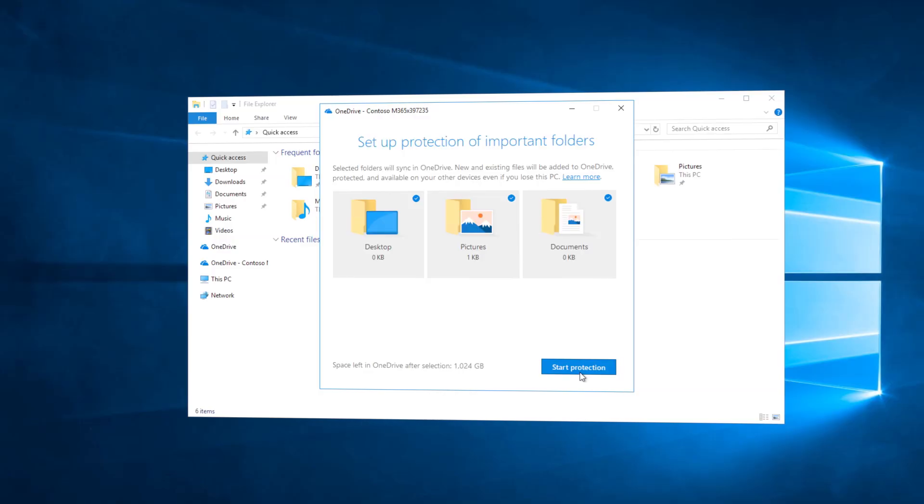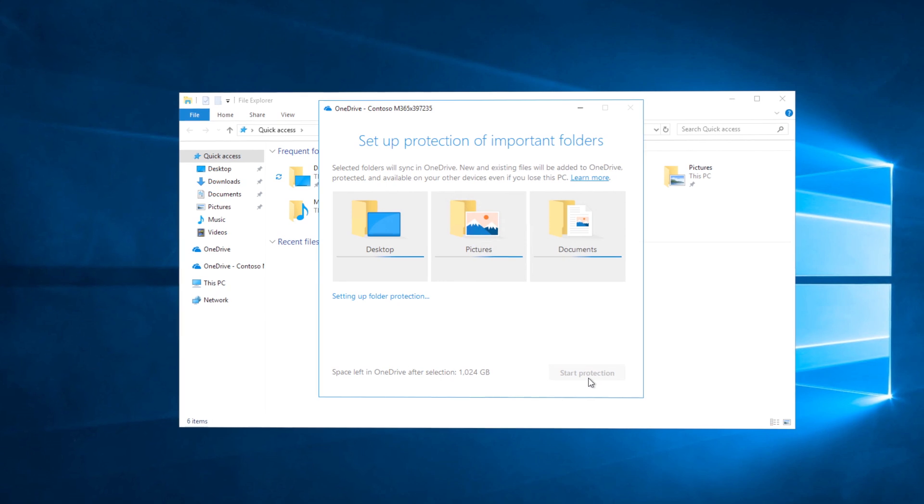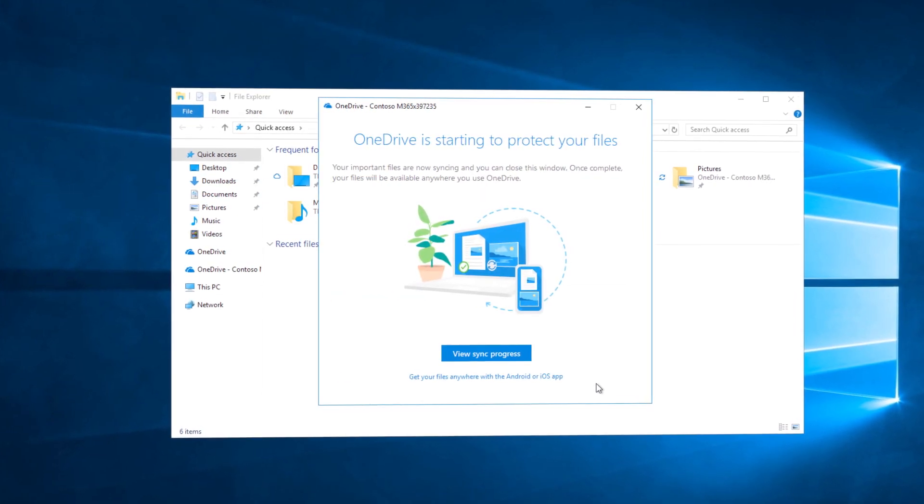You might be asking yourself: how do I get my users' existing files into the cloud? OneDrive known folder move is a new option to backup and sync user documents, pictures, and desktop files at scale into the cloud ahead of your deployment.